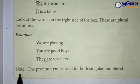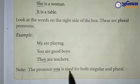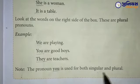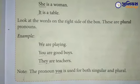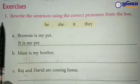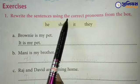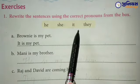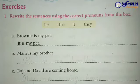यहां पे note दी है — the pronoun 'you' is used for both singular and plural. यानि कि you singular में भी use हो सकता है और plural form में भी use हो सकता है। Exercise Question Number 1 — Rewrite the sentences using the correct pronouns from the box. इस box में pronouns दिये हैं, उसको use करके sentences बनाने हैं।